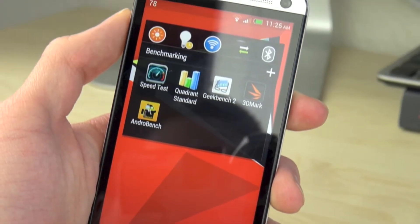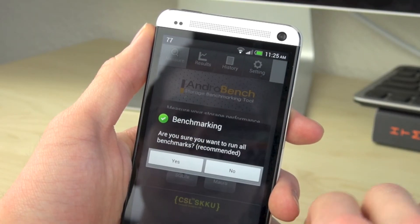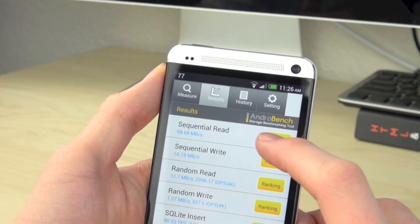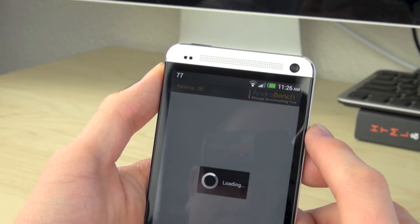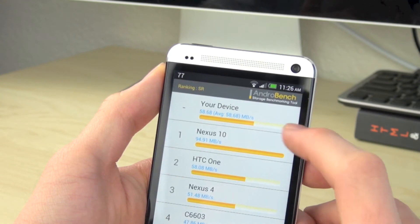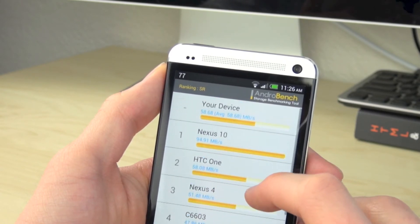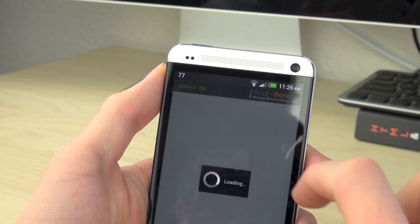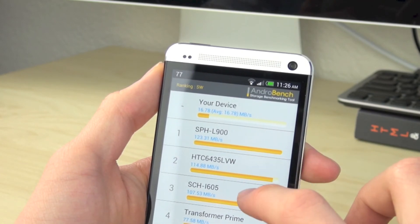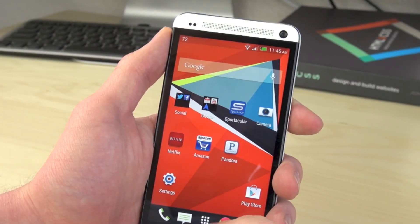The next benchmarking application is called AndroBench. This is a good application to measure your storage performance — the read and write speeds on the phone itself. For the read speeds we got about 58 megabytes per second, which is fairly decent — right above the Nexus 4 and right below the Nexus 10. The write speeds were a lot lower, around 16 megabytes per second, which is pretty low, but you wouldn't really notice it from everyday performance on the HTC One.